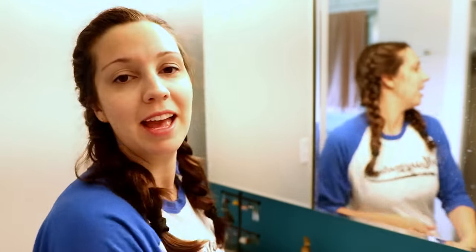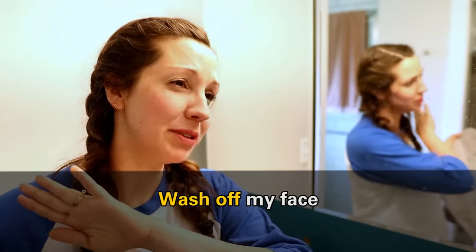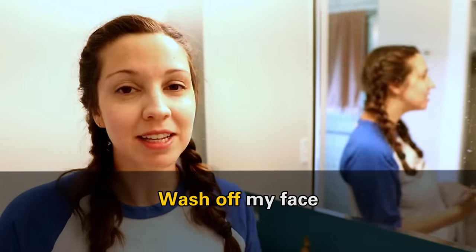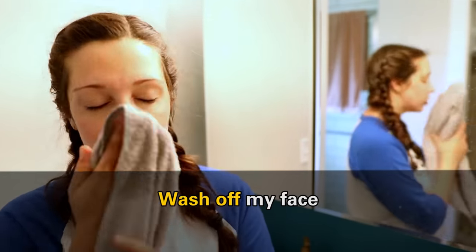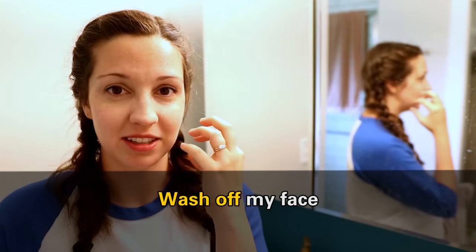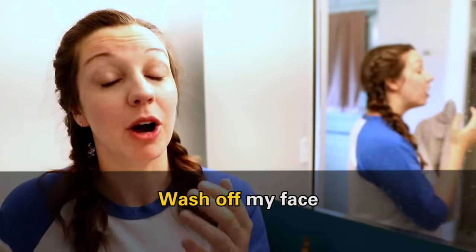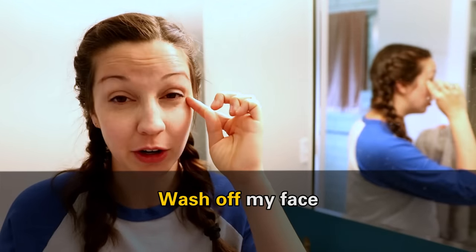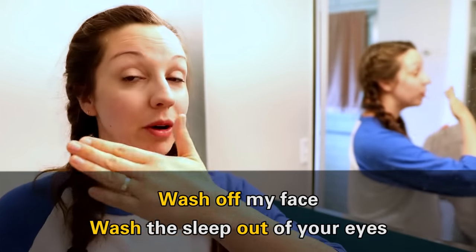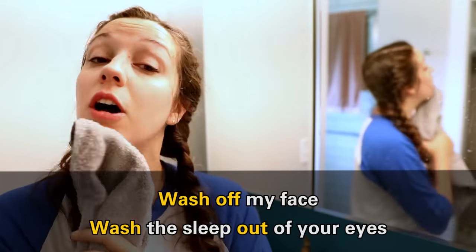Next, I go into the bathroom and wash off my face. Wash off does not mean that I am completely erasing my face — you can just say wash my face, but we can also use this phrasal verb: wash off my face. If you feel like you have some kind of dirt or grime that's thick on your face, maybe after sleeping, there's some — we call this sleep — that kind of crusty stuff in your eyes. You might want to wash the sleep out of your eyes, so we are washing it out.